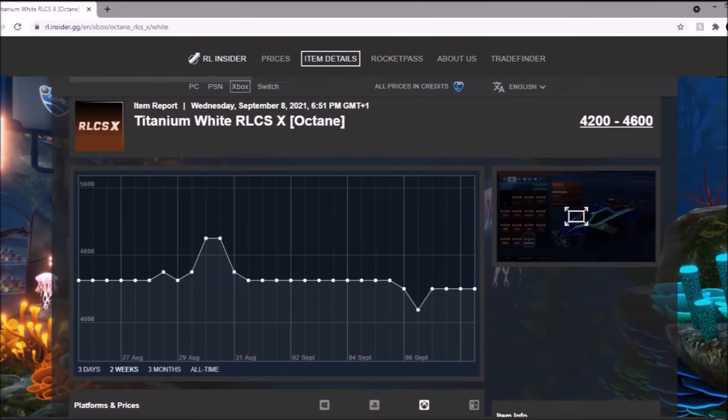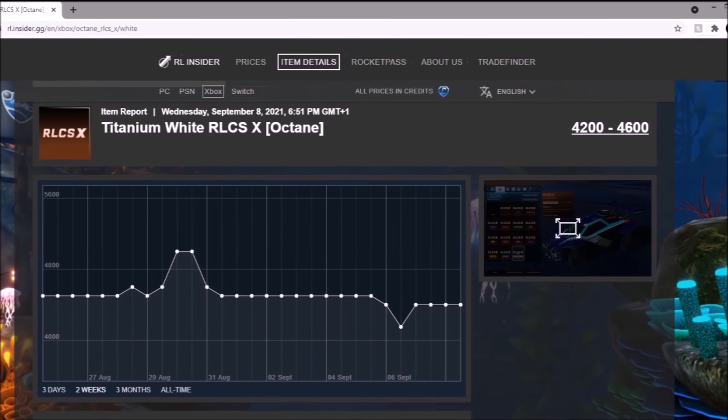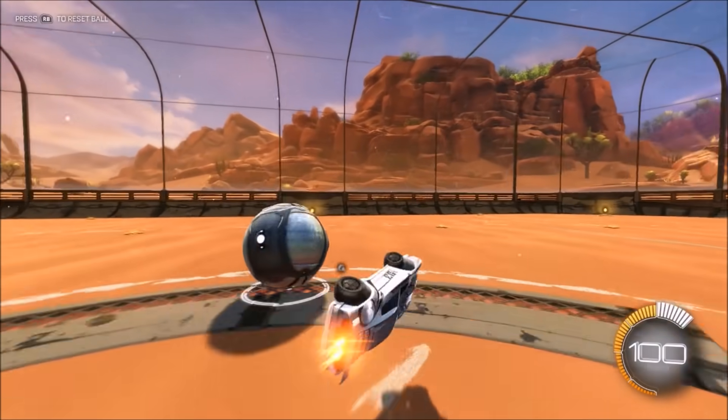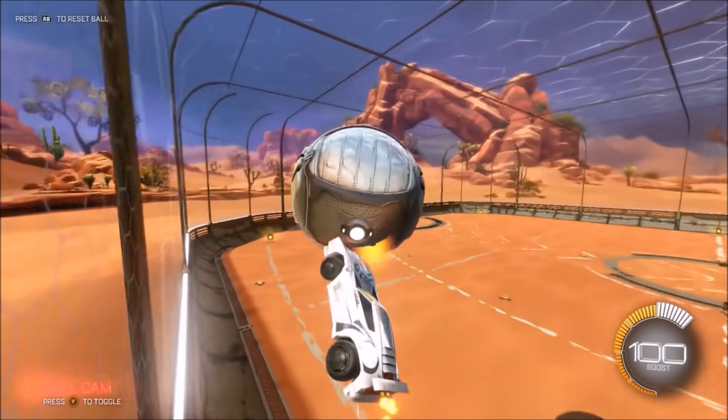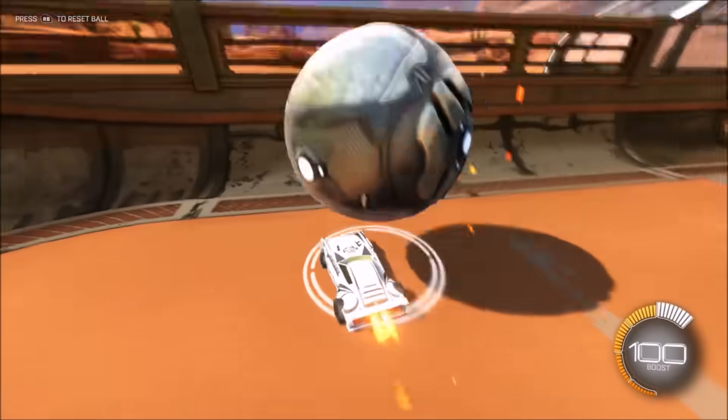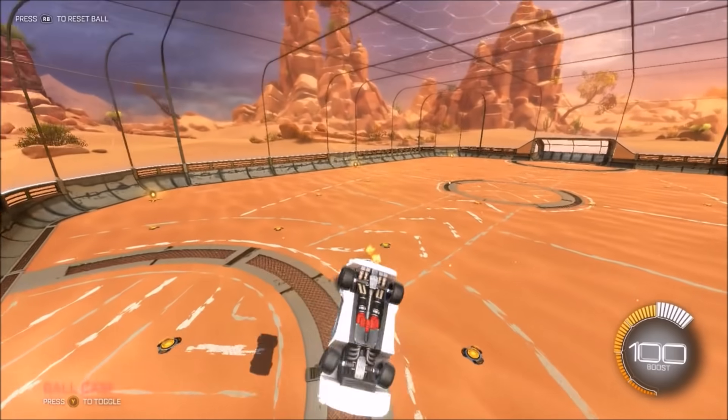Titanium White Oxane RCSX — it could be good, but the word there is 'could'. Because if Rocket League sort out their game, update it, and chuck in either new rewards or discontinue these, I can see them going up massively. But right now we're not receiving any information, so I wouldn't go near them just yet anyway.